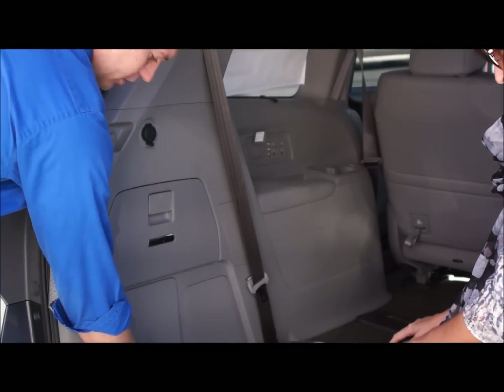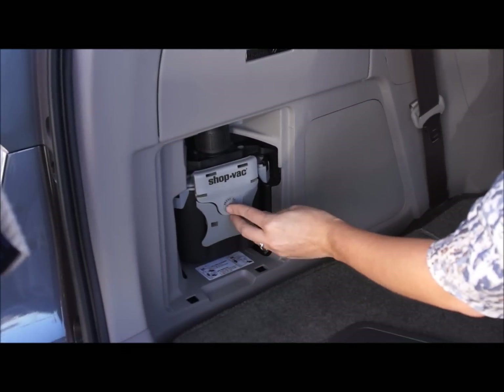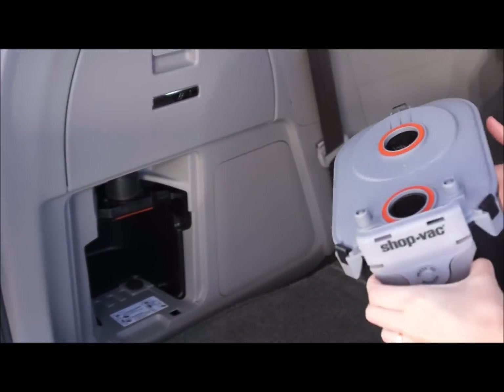To empty the filter, you have this little cubby right here — press to release. You just push on that and there you go. Wow, look at that.